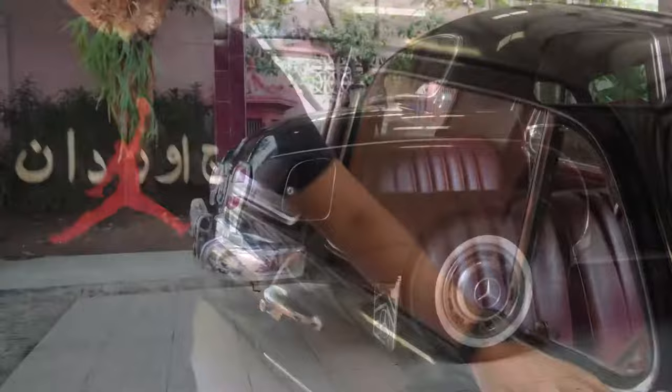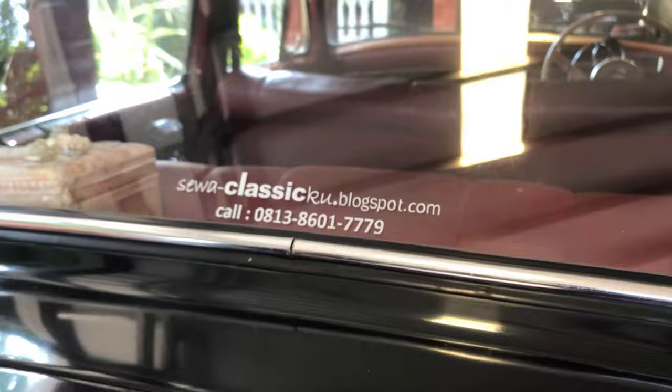Mobil ini benar-benar semuanya original. Kelihatan warna dasarnya putih atau grey. Karena mobil ini memang dipertahankan se-original mungkin - ada beberapa bagian yang sudah dicat satu panel di bagian depan. Mobil ini dipakai untuk disewain untuk wedding, link-nya ada di deskripsi.